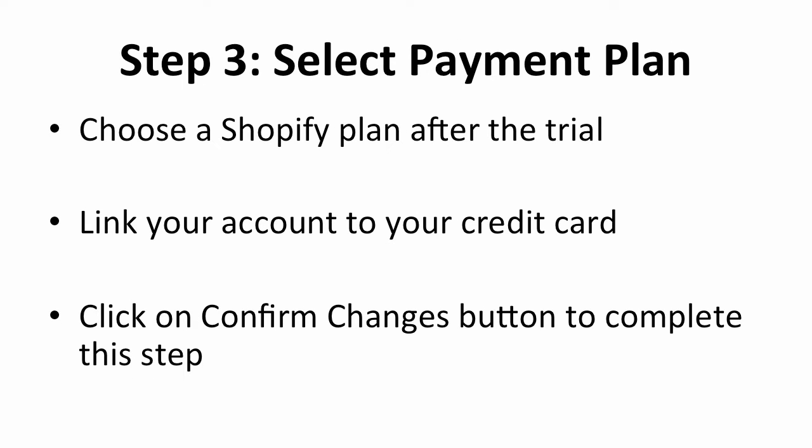This step happens only after you've finished up the trial plan. You will need to choose a Shopify plan and link your account to your credit card. There are a few plans from $9 up to $179. Pick one of the plans that suits your business and select your payment method, then click on the confirm charges button to complete this step.